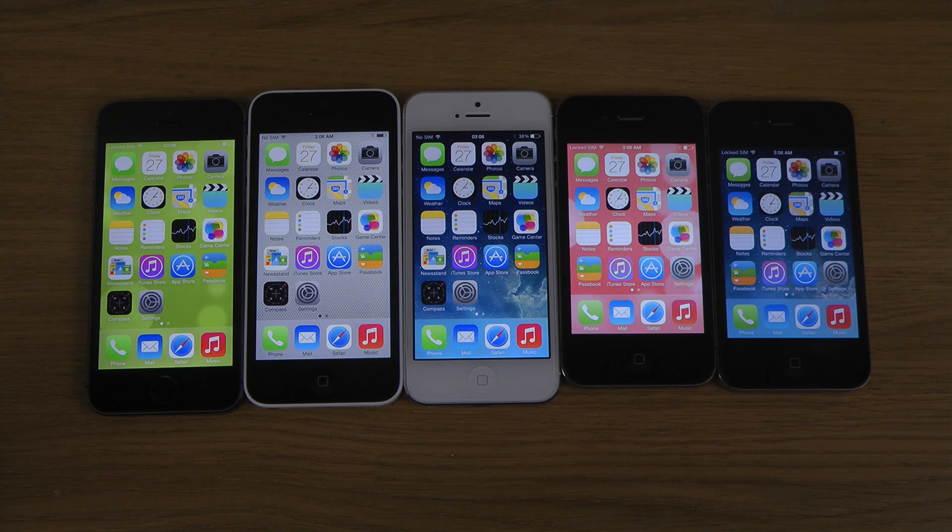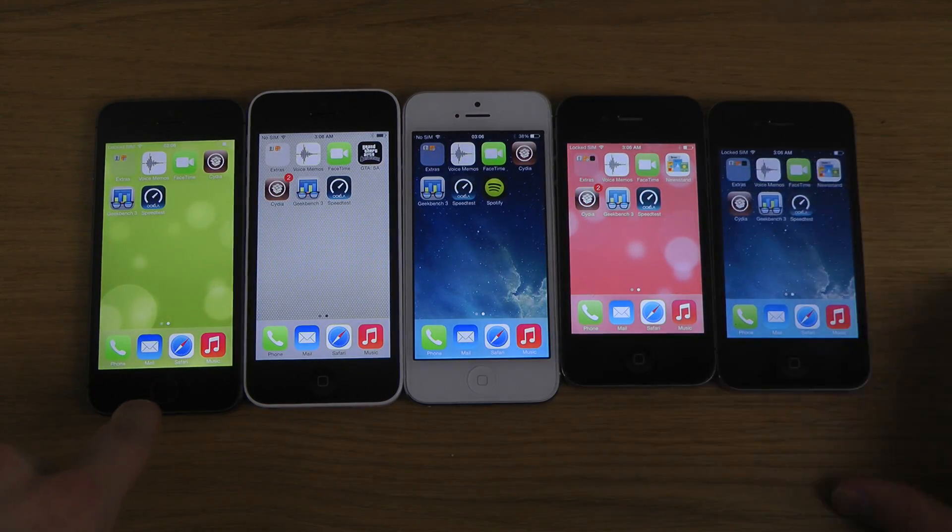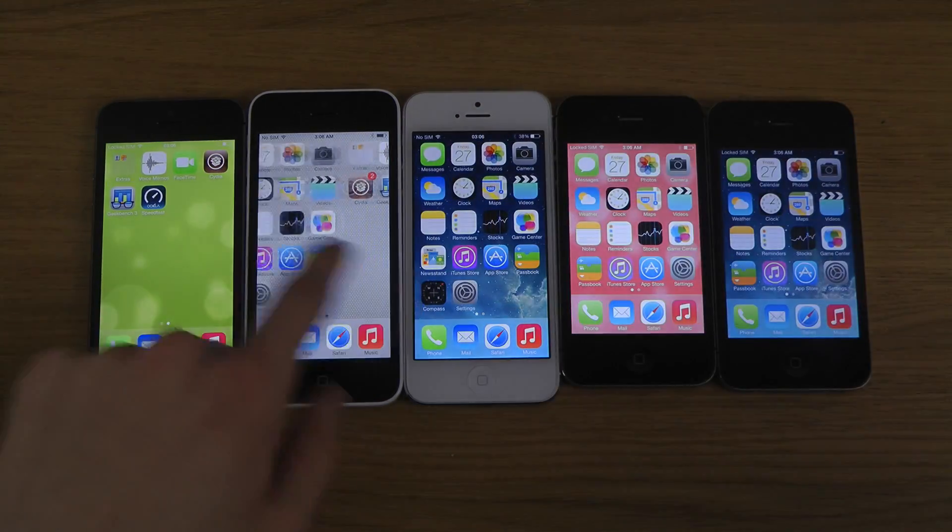Hey guys, so in this quick little video I want to see if the Spotlight lags. I have the 5S, the 5C, the iPhone 5, the 4S, and the iPhone 4 here. They're all jailbroken and I want to see if they all still lag when you're bringing down the Spotlight.